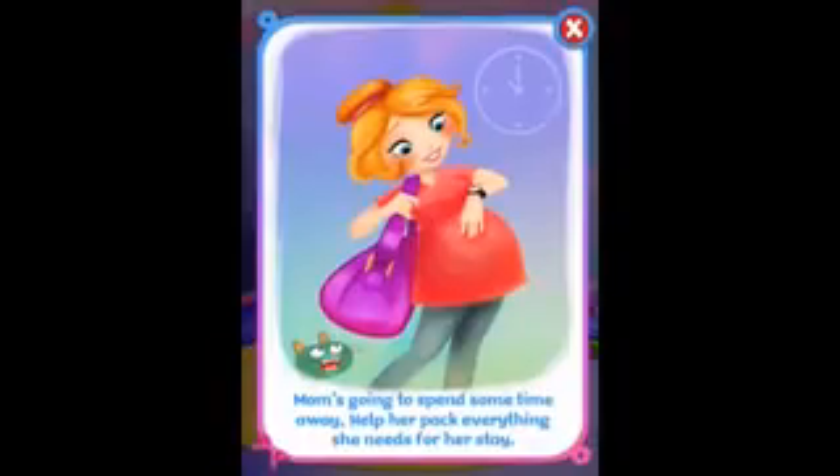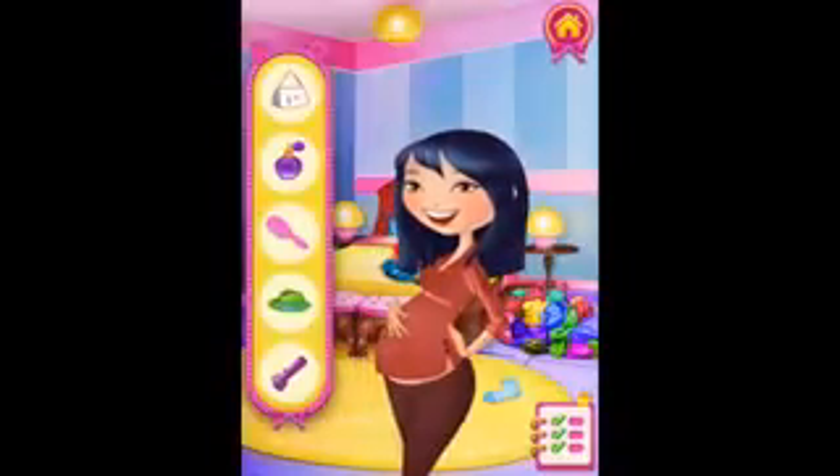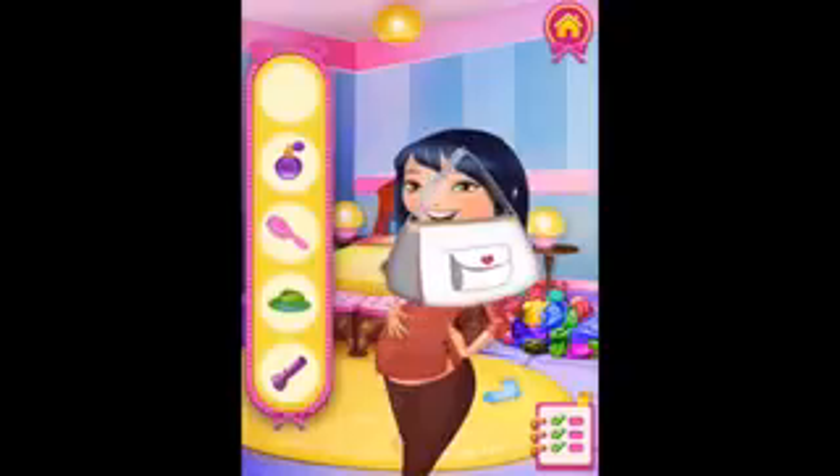Mom's going to spend some time away. Help her pack everything she needs for her stay. So, we just packed — last arrangements before we leave. What do we need? We need... I'm putting it on them.